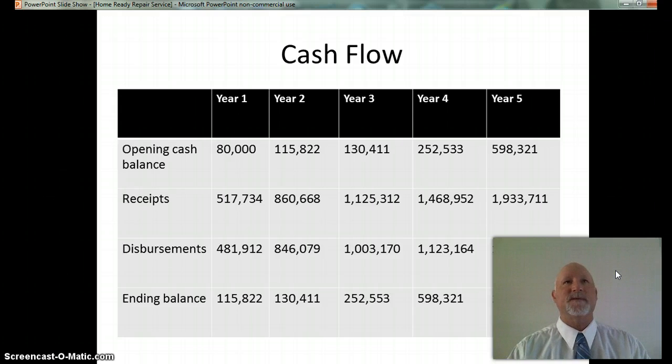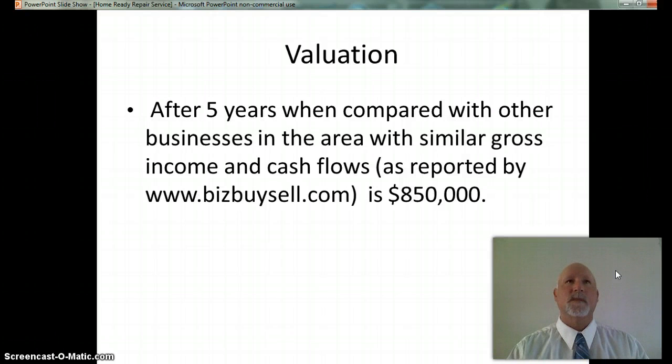The value of the Home Ready Repair Service after 5 years, when compared with other businesses in the area with similar gross income and cash flows as reported by bizbuysell.com, is $850,000. At this point the investor will have a chance to exit the company by a buyout or payment with excess funds. As you can see on the cash flow slide, the $80,000 is the opening cash balance and the ending balance at the end of year 5 is $1,234,236. The Home Ready Repair Service has an opportunity to enter the market and establish itself as a leader in the cleanup and repair of properties for resale. With an investment of $60,000 we can gear up and begin operations. As allocators of capital, I ask for your investment and support in this opportunity. Thank you.